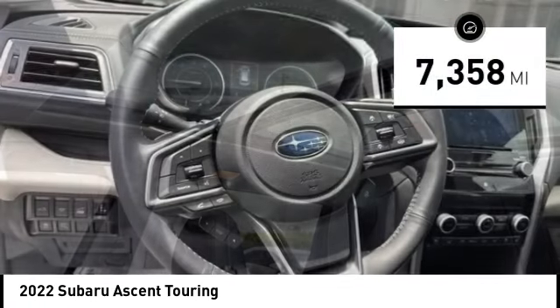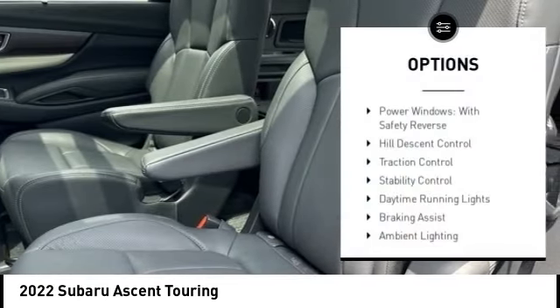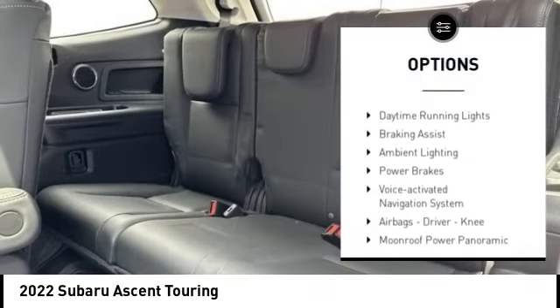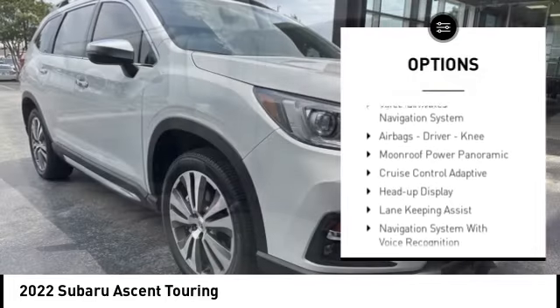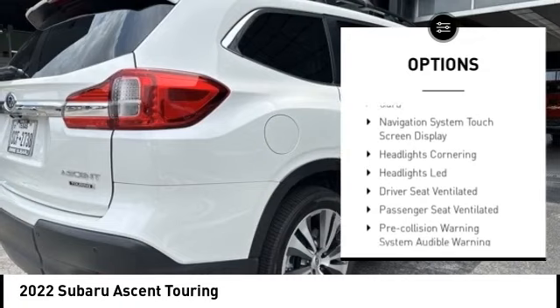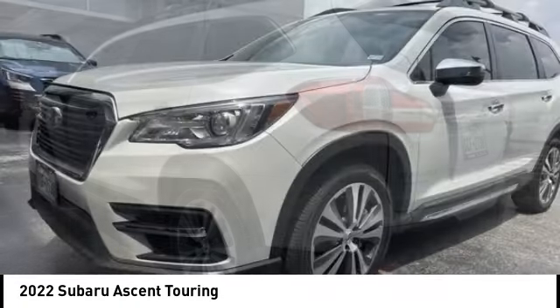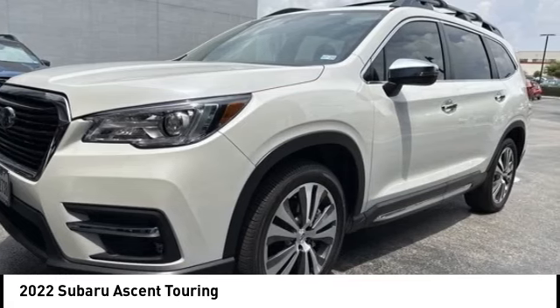This vehicle has less than 8,000 miles. Here are some of this vehicle's great options: power windows with safety reverse, hill descent control, traction control, stability control, daytime running lights, braking assist, ambient lighting, power brakes, voice activated navigation system, and airbags including driver and knee airbags.